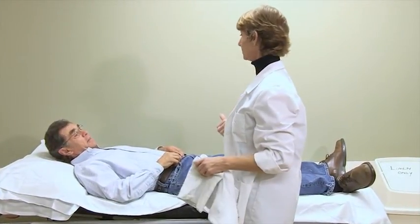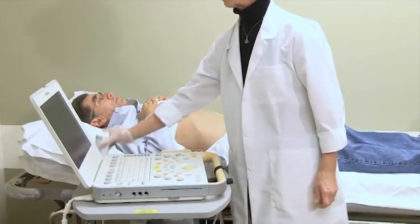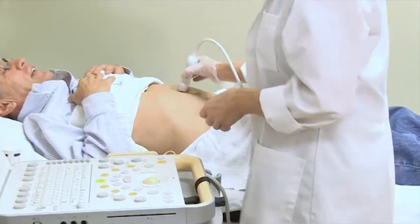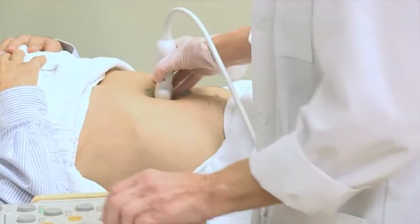The technologist will place a warm, water-based gel on your abdomen and will begin scanning from just below your sternum and ribs to just below your navel. You will hear swishing noises at times, and at other times the technologist will press gently on your abdomen.